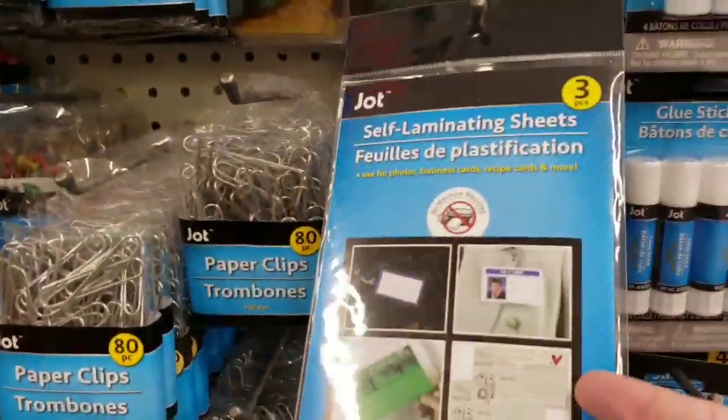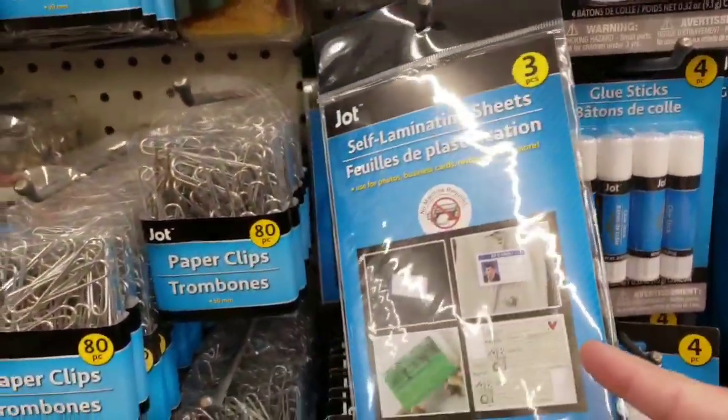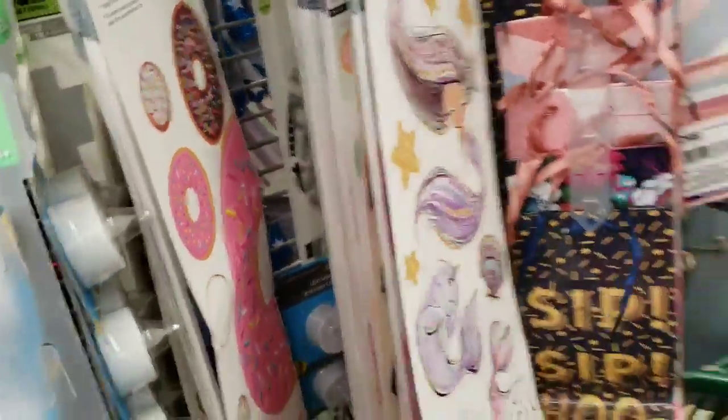I've bought these a couple times and then never used them — I need to find mine. They also have a new mermaid decal.